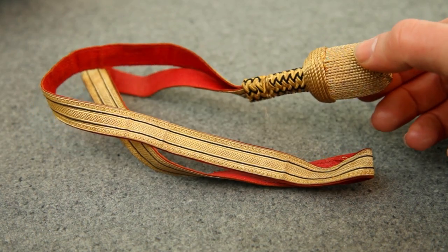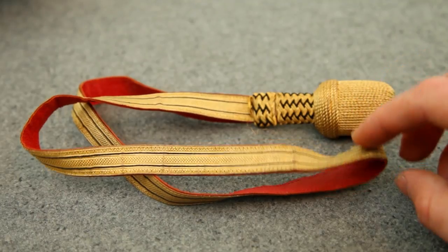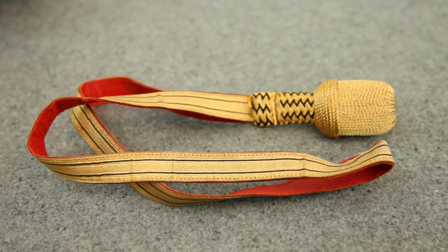This is an officer potepe, or sword knot for an officer. This was also used by the Fanejunkel, along with the officer shoulder boards.